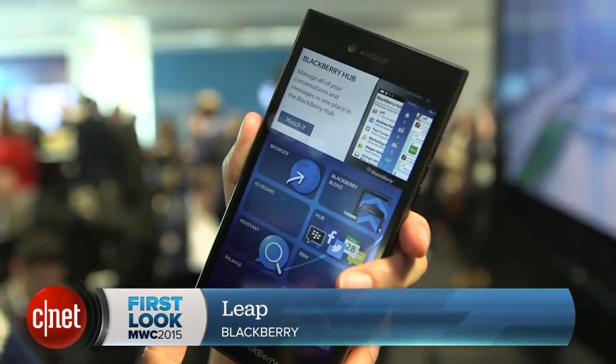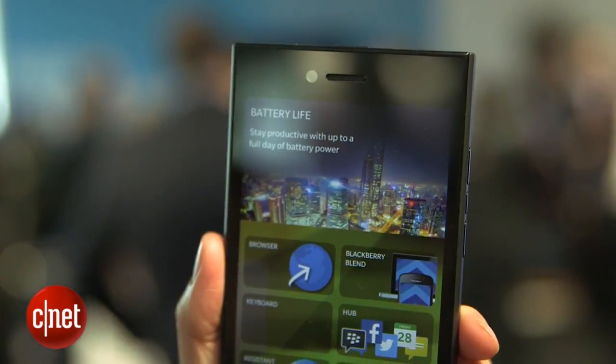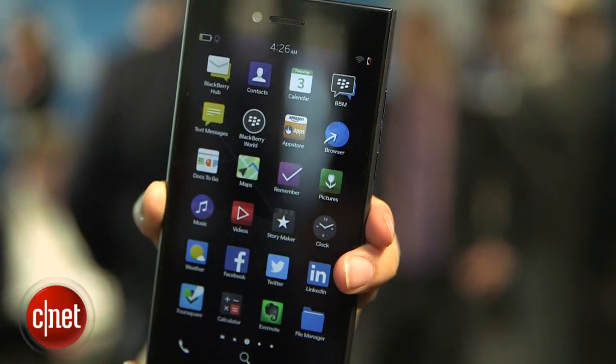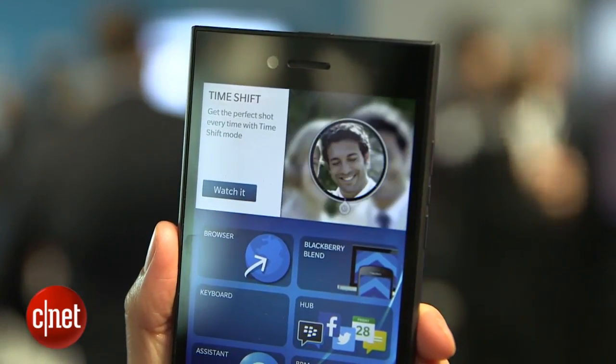Hello everybody, I'm Lynn Law for CNET and I'm here in Barcelona at MWC with the new BlackBerry Leap. The handset runs BlackBerry 10.3.1 OS and has a 5-inch HD display with a 1280 by 720 pixel resolution and 293 ppi.